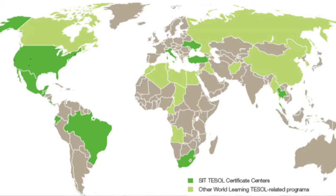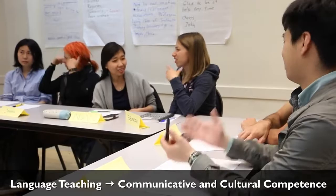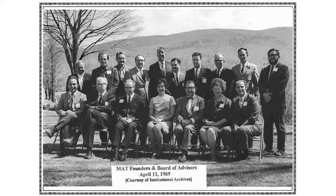The SIT TESOL certificate is one of the most widely recognized initial licenses for teaching English to speakers of other languages, a program that brings with it a unique history and culture. The SIT Graduate Institute was one of the original Peace Corps training centers, and the foundations of this course are built upon understanding how the language we teach needs to be leading students towards communicative and cultural competence.